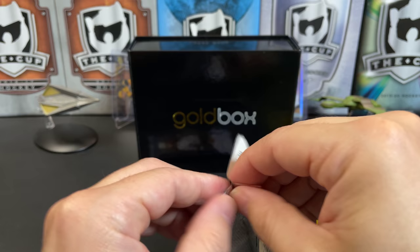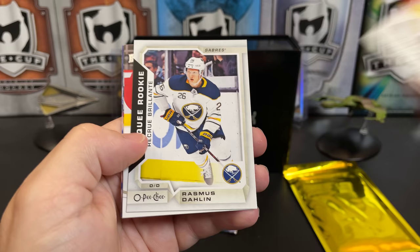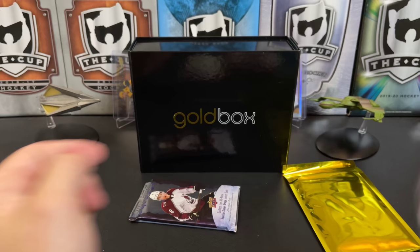18-19 Upper Deck Series Two hockey — Nicholas Kronwall, Teuvo Teravainen, Victor Arvidsson, and we've got a Marquee Rookie — this is an update of Rasmus Dahlin, the first overall pick. Curtis McKelvey, Vinnie Hinostroza, and Antoine Roussel. That's our final pack — saving Trilogy till the end.